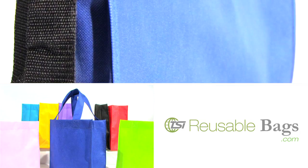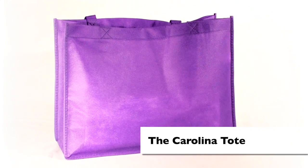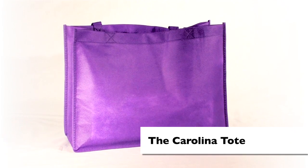Get eco-friendly with our extensive line of reusable shopping bags. The Carolina tote is made from sturdy, 80 GSM, premium quality, non-woven polypropylene.